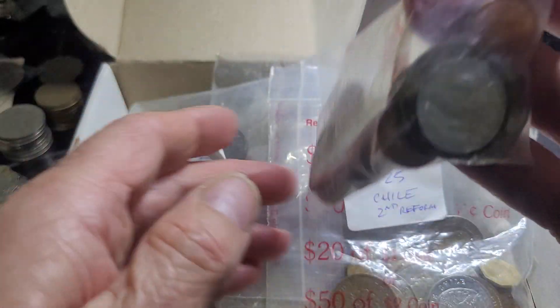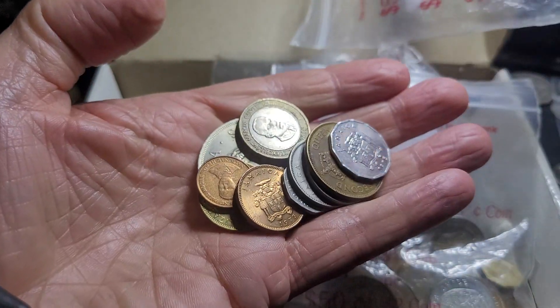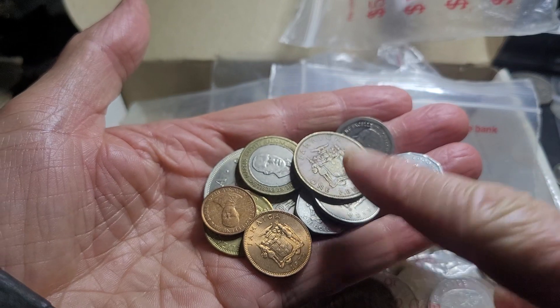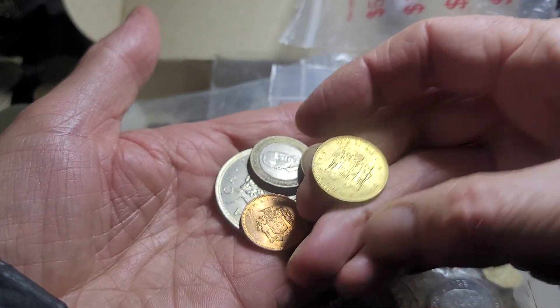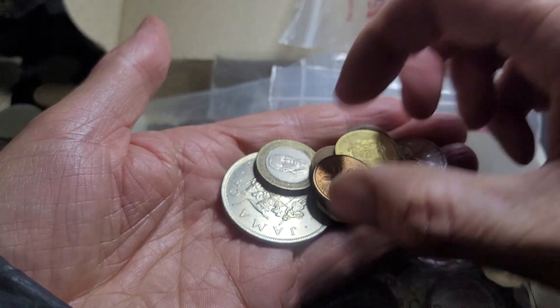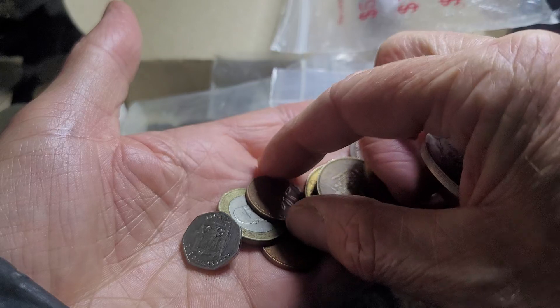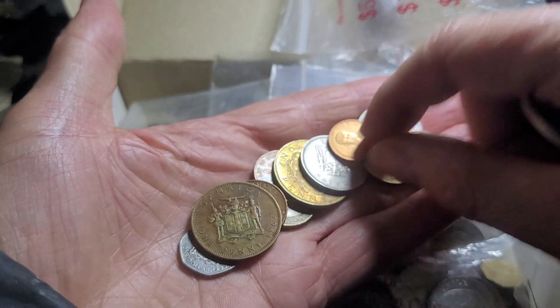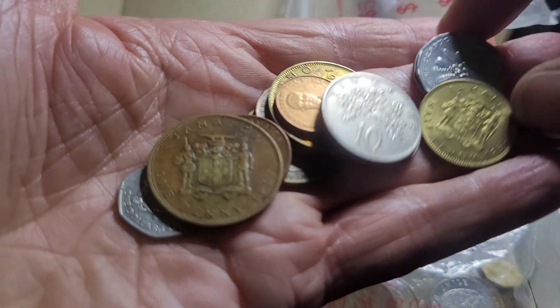Then we have a bunch of Jamaican coins. What I was after were the pre-decimal coins. Jamaica only issued a one penny, half penny, and I think a farthing for circulation. Here's a half penny — they didn't issue any sixpence coins. That's a one cent. Then you've got the normal decimal coins: the one cent and the ten cent, which converted to one shilling.